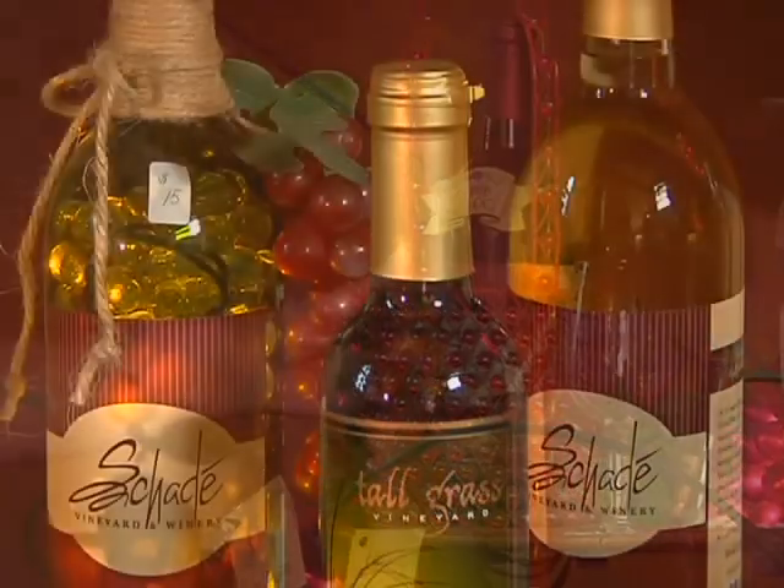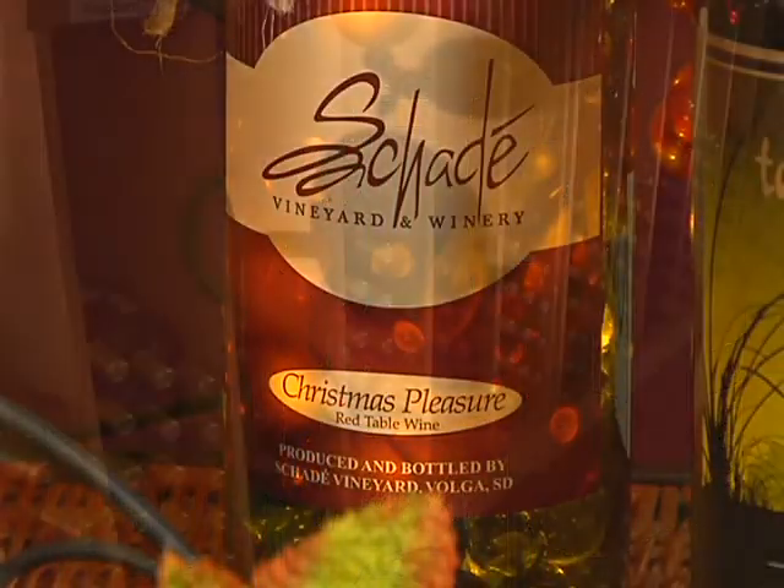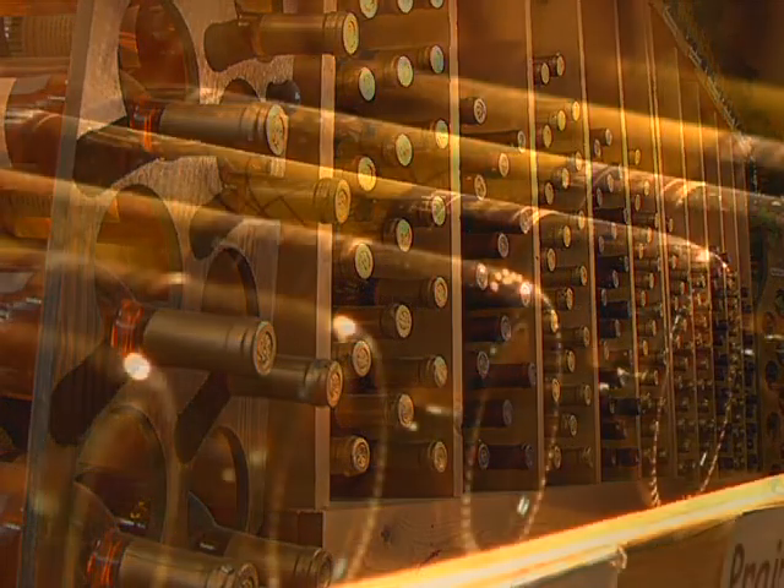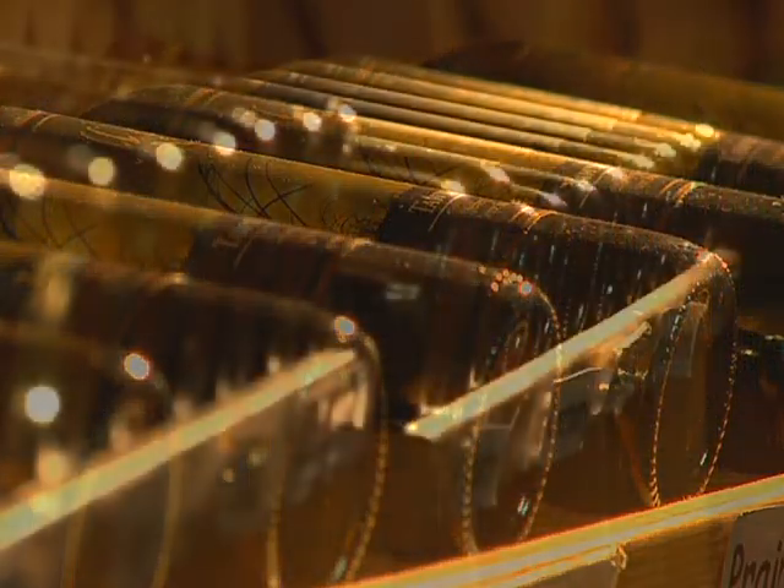In addition to making wine from both the red and the white grape, we make a buffalo berry wine, chokecherry, wild plum, pear, strawberry rhubarb, rhubarb, and raspberry apple.